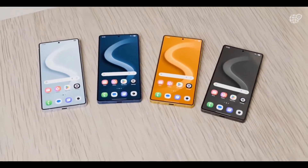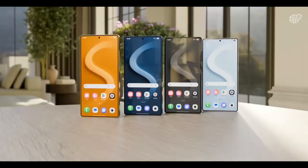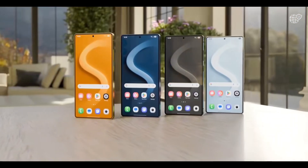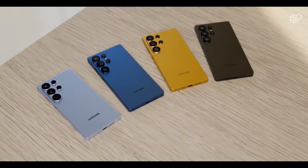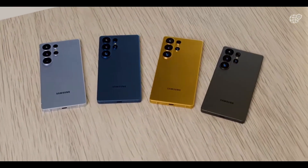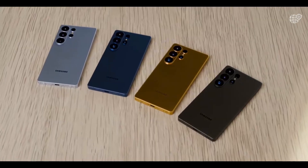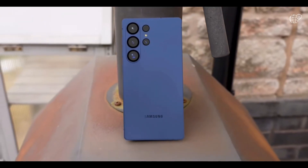Software-wise, the S26 Ultra will likely ship with Android 16, paired with One UI 8.5, bringing deeper AI integration, live translation, and smarter multitasking features. With its armor aluminum frame, Gorilla Glass protection, and IP68 durability, this device isn't just built to perform — it's built to last.